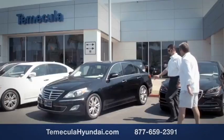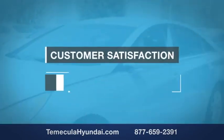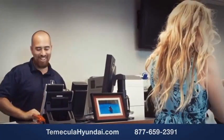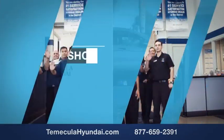Why choose Temecula Hyundai? It's simple — buying a car is a big financial decision, and knowing you're working with a team you can trust is important. Customer satisfaction is our top priority. We have integrity and passion, and we want you to buy from people you can trust. Shop Temecula Hyundai today.